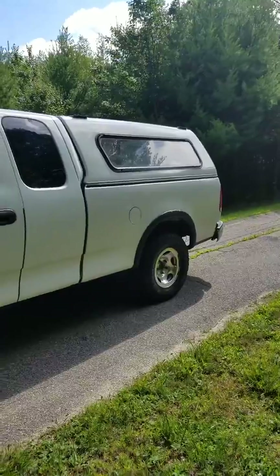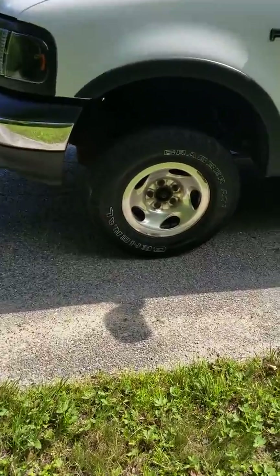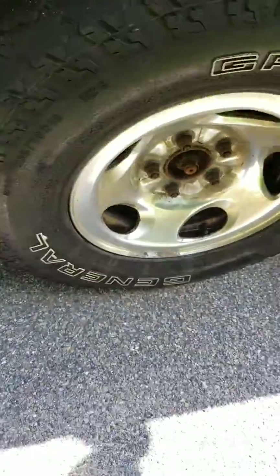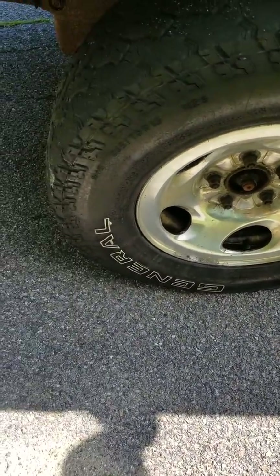All those windows on the cap are supposed to open — two out of three do, one is bolted shut. Tires are okay; you'll absolutely need one tire — this is the one you would need for any kind of a sticker. They are all matching Grabber AT2's, size 265/70/16.